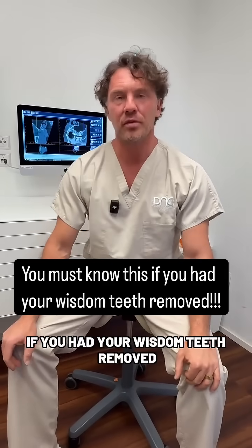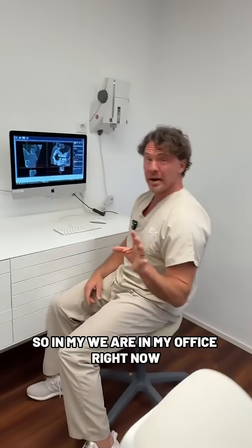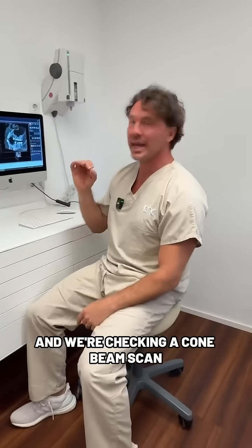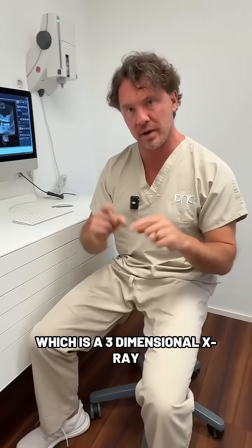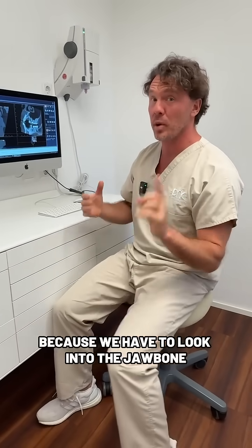If you had your wisdom teeth removed, you must know this. Check it out. We are in my office right now and we're checking a cone beam scan, which is a three-dimensional x-ray. We need to do this because we have to look into the jaw bone.